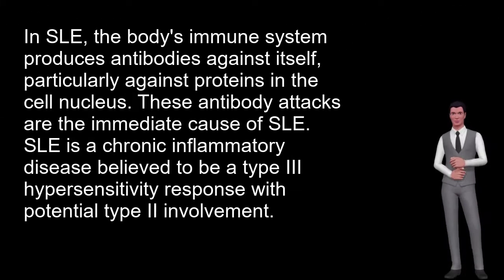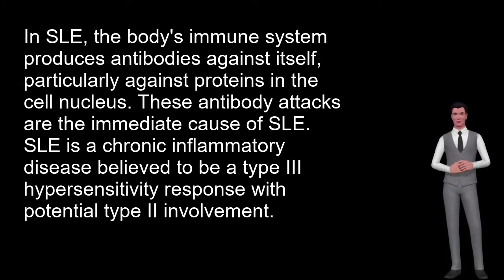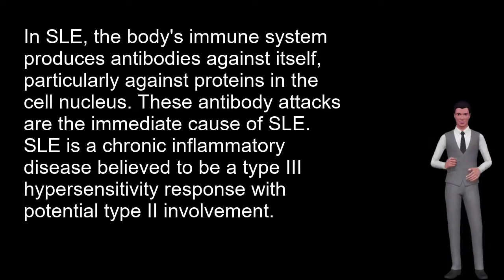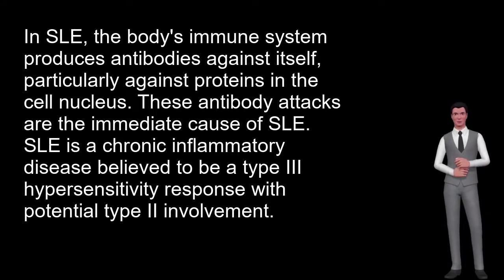In SLE, the body's immune system produces antibodies against itself, particularly against proteins in the cell nucleus. These antibody attacks are the immediate cause of SLE. SLE is a chronic inflammatory disease believed to be a type 3 hypersensitivity response with potential type 2 involvement.